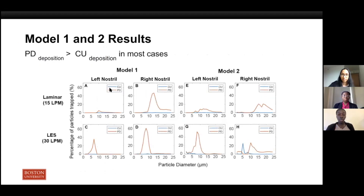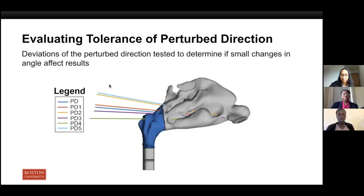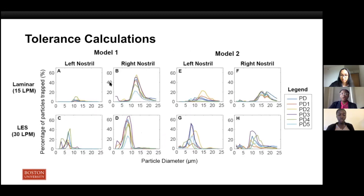Next, we wanted to see if our protocol for perturbation held up for other patients. We did the same thing for the nasal cavity of a second patient. The perturbed direction does do better than the current use protocol for almost all of these cases. In clinical settings, we would expect to see deviations in the spray angle. So we decided to test the sensitivity of the identified perturbed direction by slightly perturbing them further. Each different colored line represents a different direction for aligning the nasal spray bottle, and we ran simulations for each of these different cases.